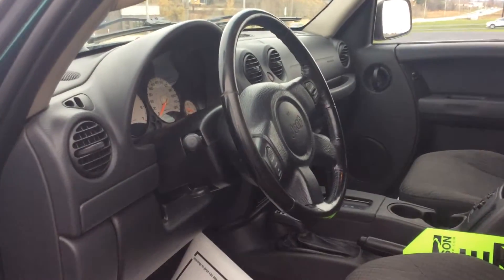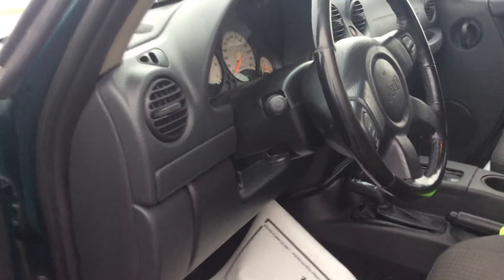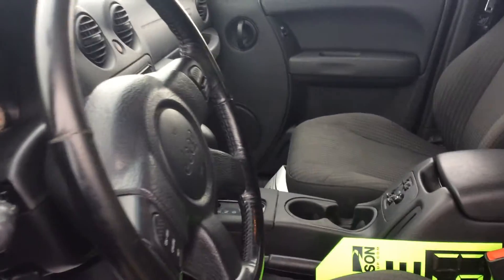One thing really cool about the Jeeps is the fact that they do still have the locking four wheel drive. A lot of the newer four wheel drive vehicles are all wheel drive vehicles out there and don't have the option to pull it in neutral, four wheel high, or four wheel low. The Jeeps do, so that's pretty nice.